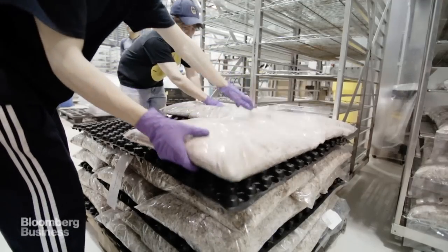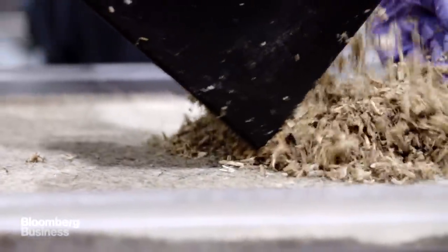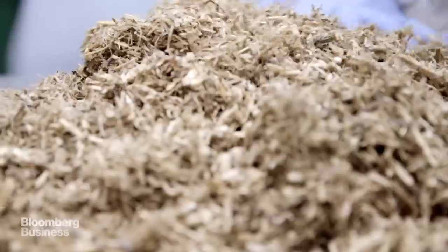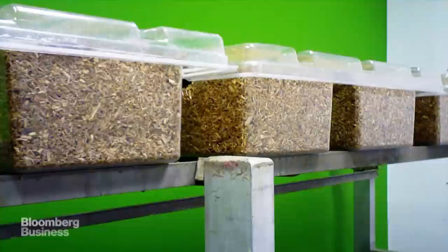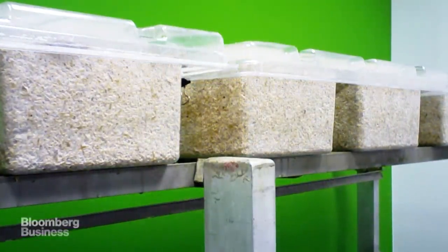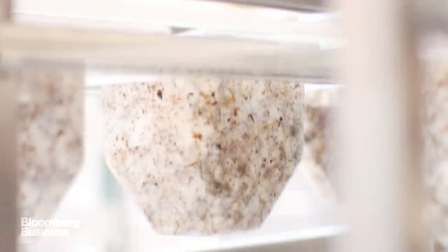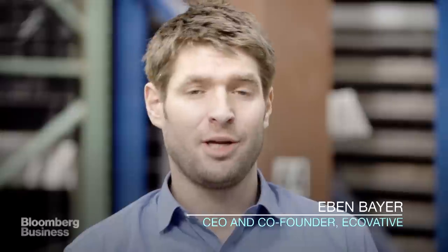Even in nature, mycelium is like a natural adhesive — it actually holds the forest floor together. What we do is use two constituents: ground-up crop waste or wood waste. We inoculate that with mycelium, and then the mycelium does the work. It actually eats that ground-up material, and it grows through and around the particles, binding them together through the growth of the organism, transforming discrete particles into a physical composite. So essentially, we're using nature's technology to grow a glue.